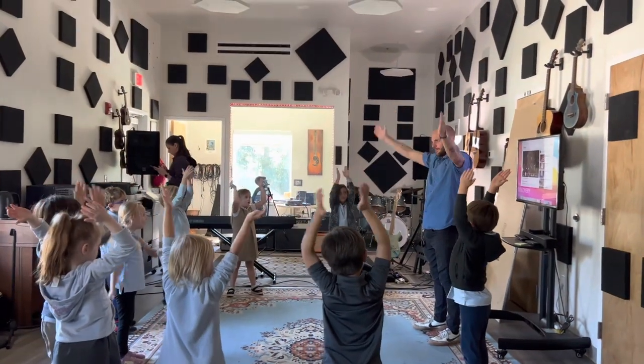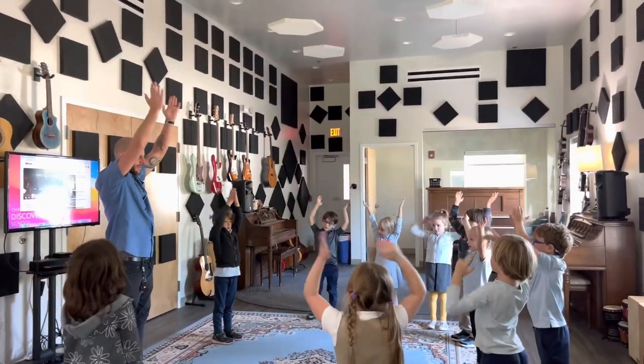Kindergarten students listen to music and begin to learn about the musicians while discussing and identifying the instruments they hear.